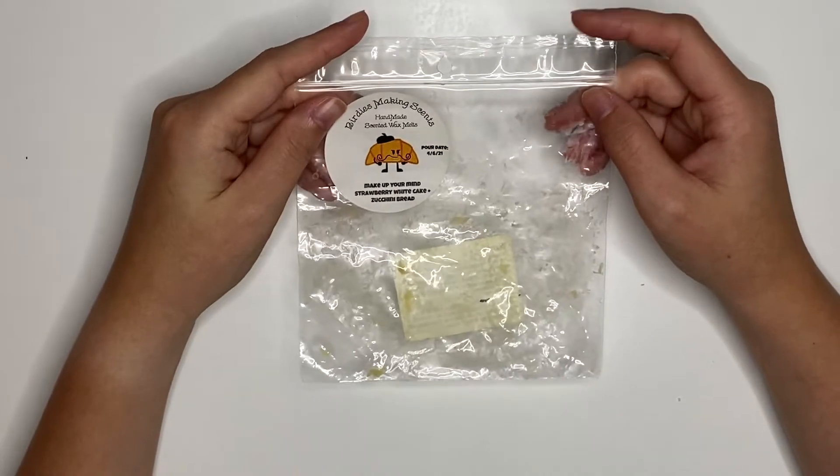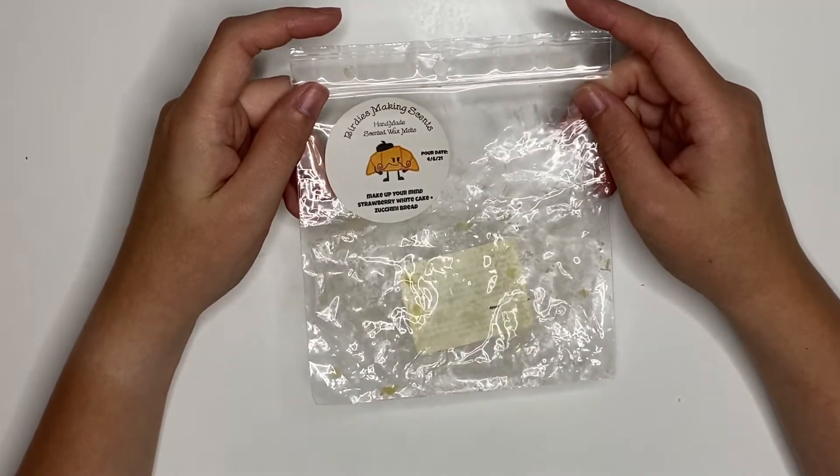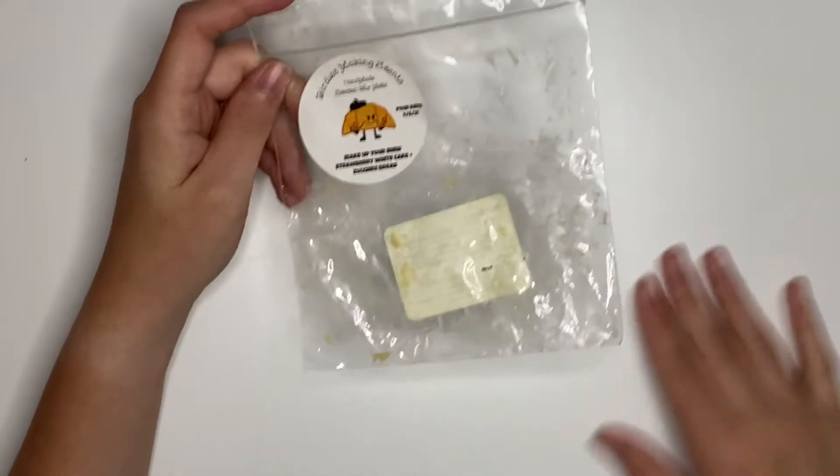Make Up Your Mind from Birdie's Making Sense — obviously y'all already know. 10 out of 10 amazing. My favorite scent of all time. Always have backups.